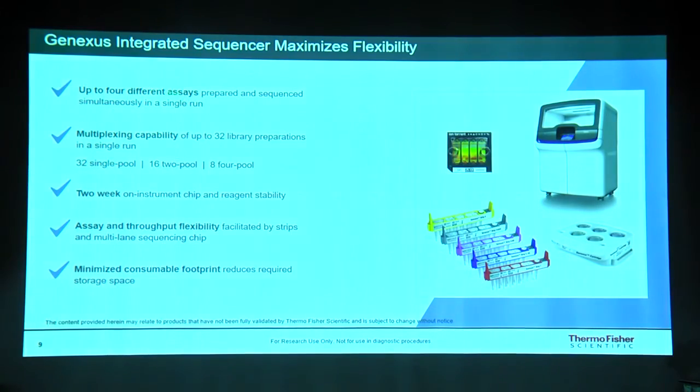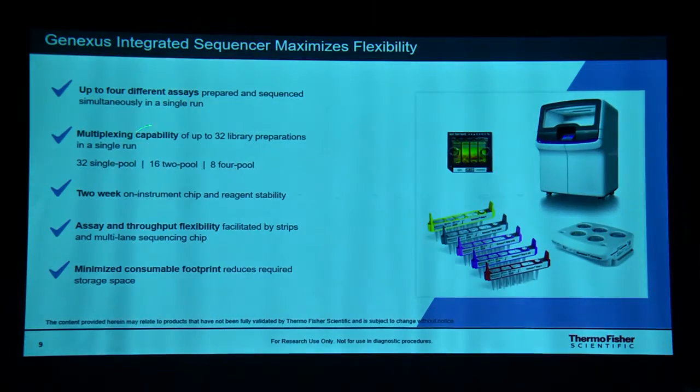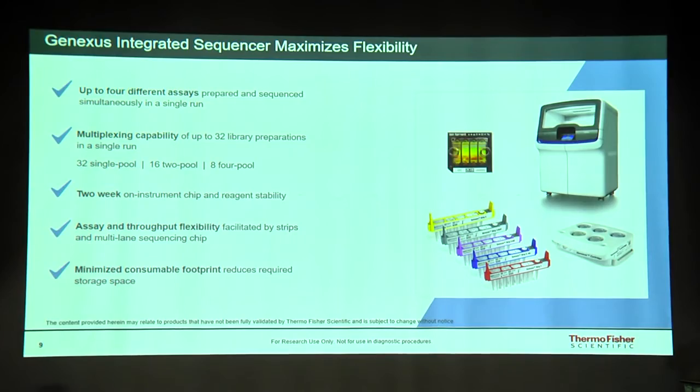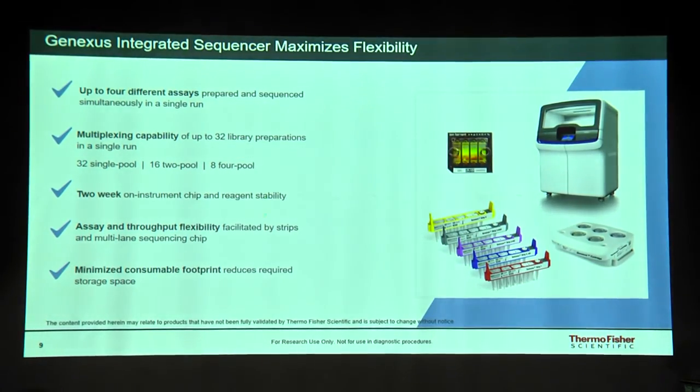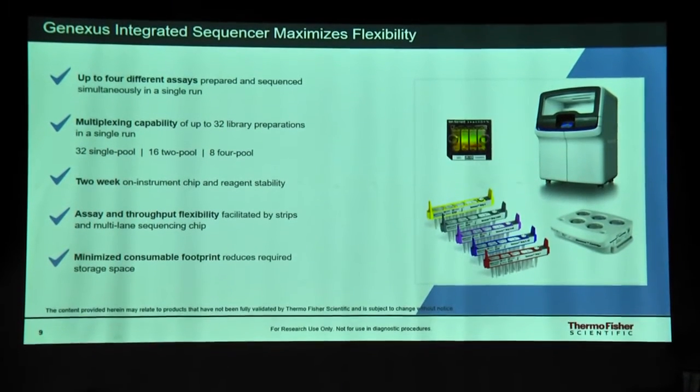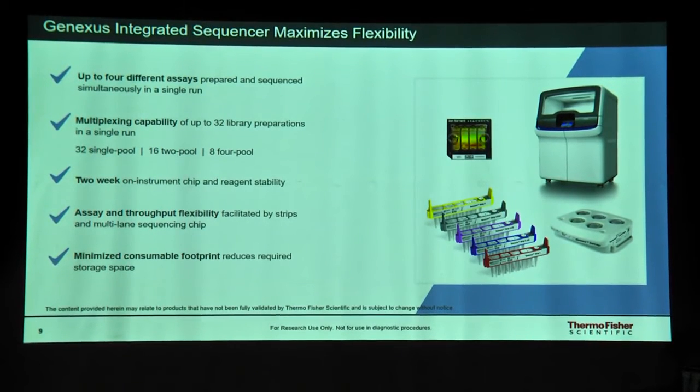You can perform up to four different assays and multiplex up to 32 samples for a single pool, or up to 16 samples for two pools. The reagents used have a stability of two weeks on-instrument, and they are equipped with RFID tagging so you can track reagent usage.